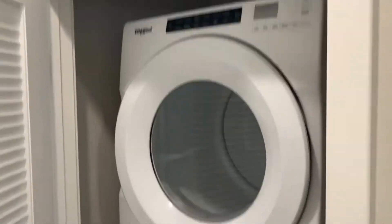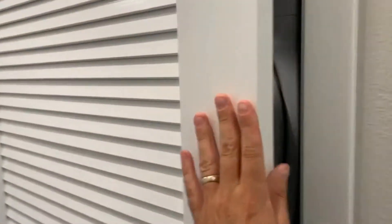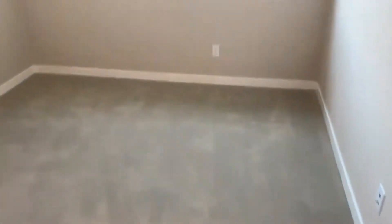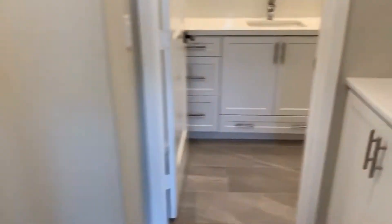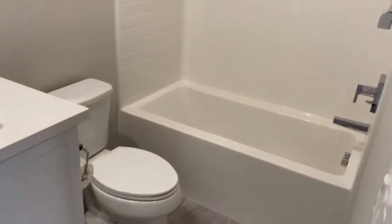In the hallway we have a stackable full-size washer and dryer. Last but not least, our third bedroom — it also has a walk-in closet. Right across the hallway we have our third bath.